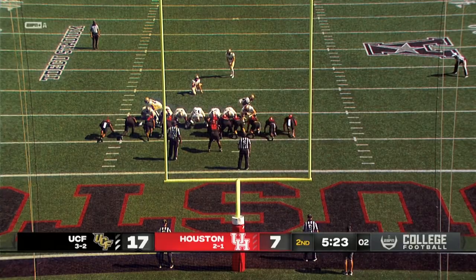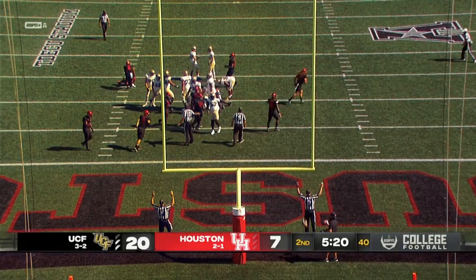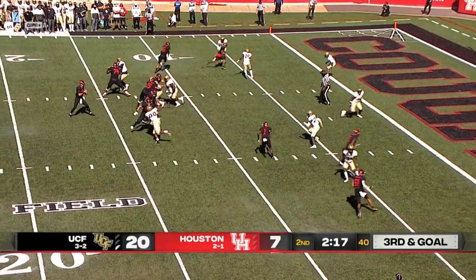24-yard attempt, snap down, kick on the way, it's up, and the kick is good. Obarski gets three for UCF.